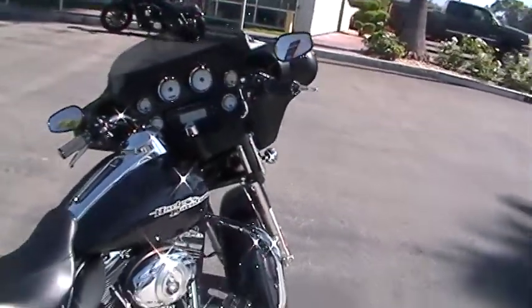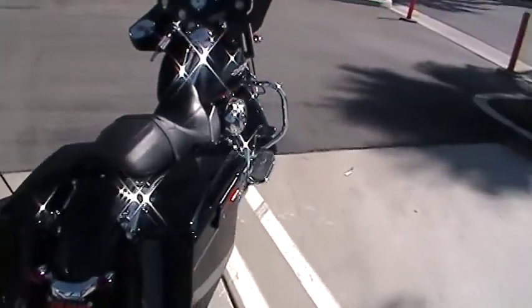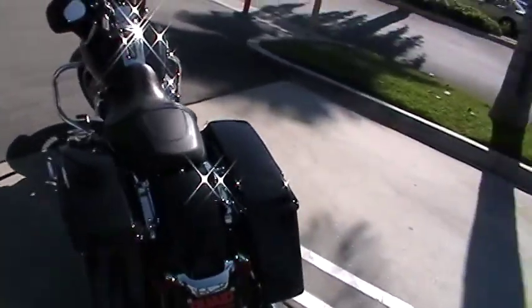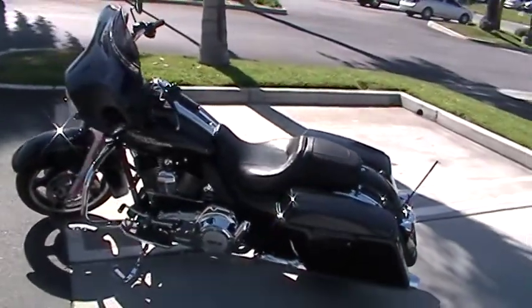Again, this is a 2013 Street Glide Midnight Pearl with ABS and security, down here at Quaid Harley Davidson Loma Linda, off the I-10 freeway. Come on down and see DJ.